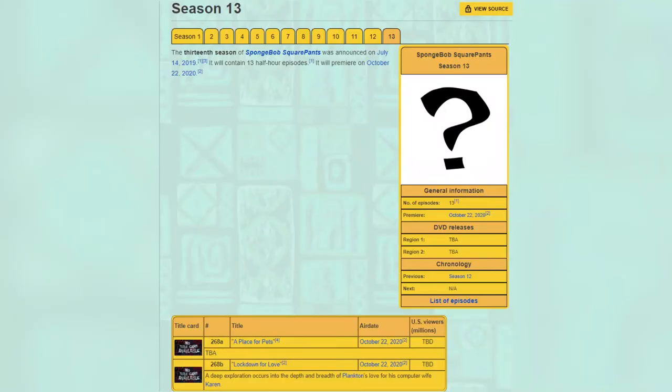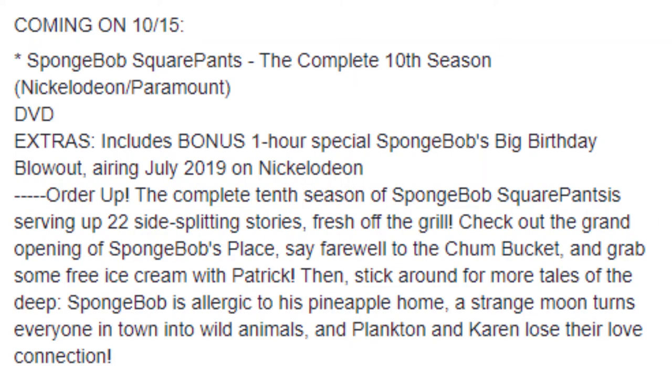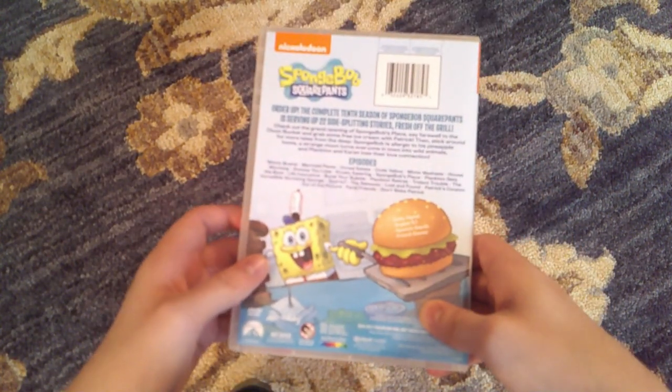This doesn't have anything to do with the quality of the season, so I thought I'd just throw this in there for fun. After season 10 finished by premiering episode 404, The Incredible Drinking Sponge, on December 2, 2017, waiting until July 26, 2019 for the announcement of the season 10 DVD was hell. After the announcement, the DVD finally came out on October 15, 2019.